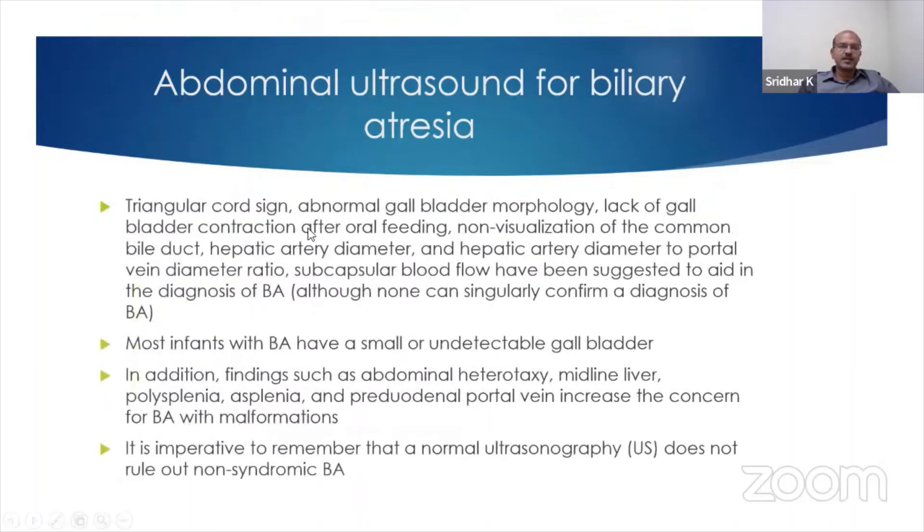In biliary atresia, the triangular cord sign, abnormal gallbladder morphology, lack of gallbladder contraction after feeding — that means it's fibrosed — non-visualization of the common bile duct, hepatic artery diameter, the ratio of the hepatic artery diameter to the portal vein, and subcapsular blood flow have all been suggested to aid, but none of them can singularly confirm the diagnosis.